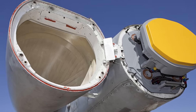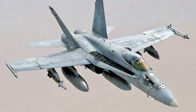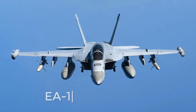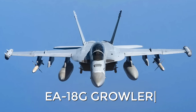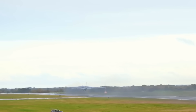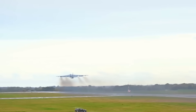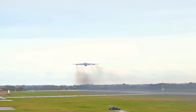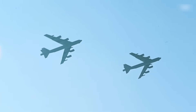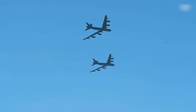The new B-52J nose cones will receive the improved AN/APG-79 AESA radar, a slightly smaller version of the radar found on the F/A-18E/F Super Hornet and EA-18G Growler. The new radar would significantly boost the Stratofortress' airborne early warning capabilities, accuracy, resistance to enemy countermeasures, and overall situational awareness. It can support electronic warfare and communications functions, and the bomber's targeting pod will assist the radar in detecting and identifying targets, especially enemy aircraft.